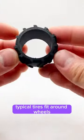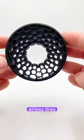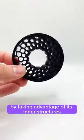Typical tires fit around wheels and need to hold a certain air pressure to separate the car from the ground. Airless tires, like this honeycomb-filled one, uphold their integrity by taking advantage of their inner structures.